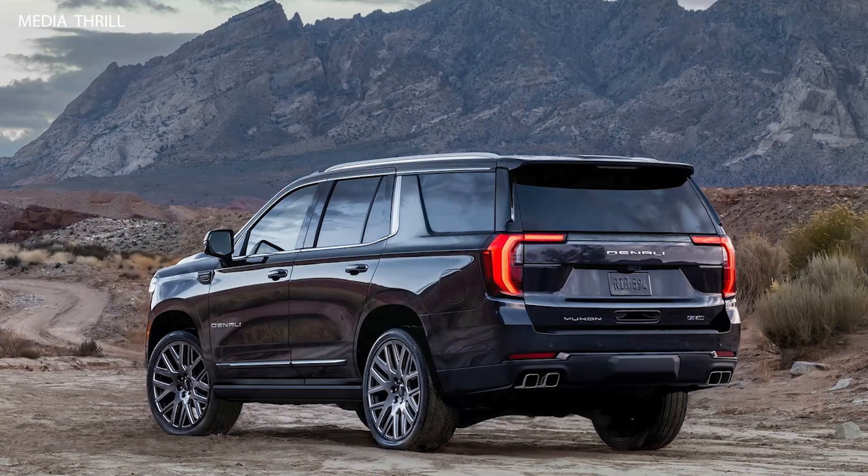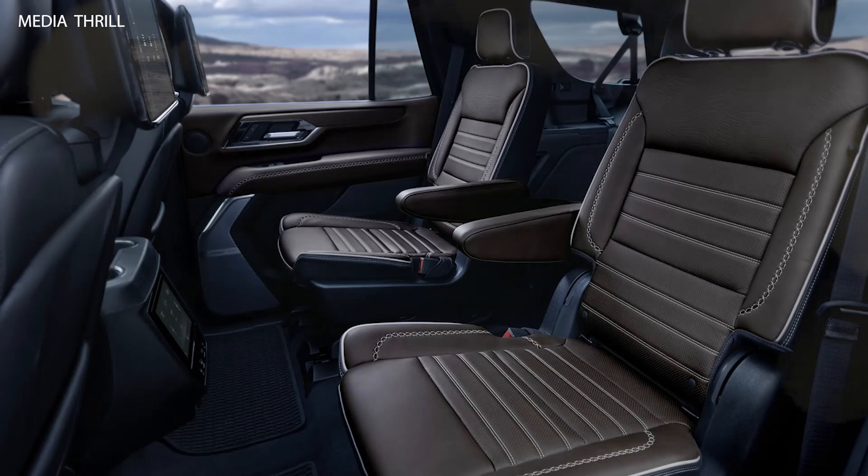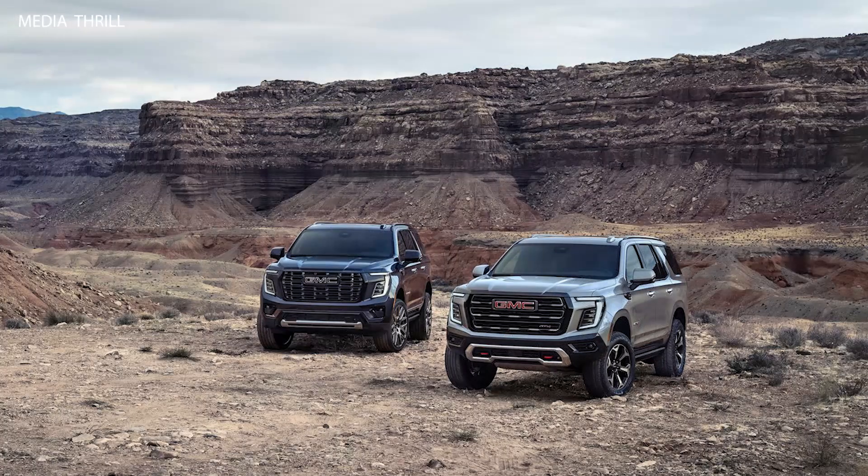Transmission: Both engines are paired with a 10-speed automatic transmission, providing smooth shifts and improved fuel efficiency. Available Drivetrains: The Yukon Denali is available in both rear-wheel drive (RWD) and four-wheel drive (4WD) configurations.